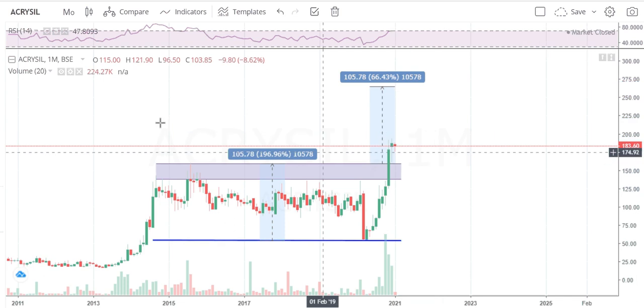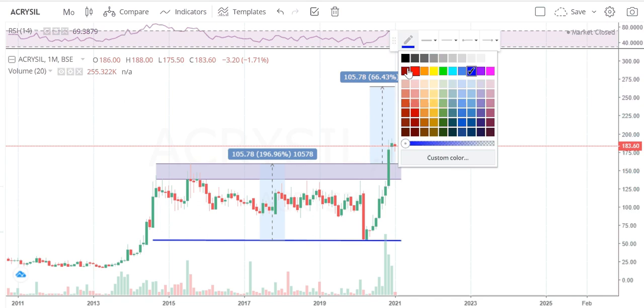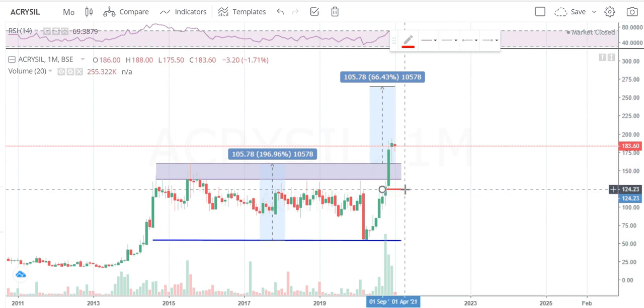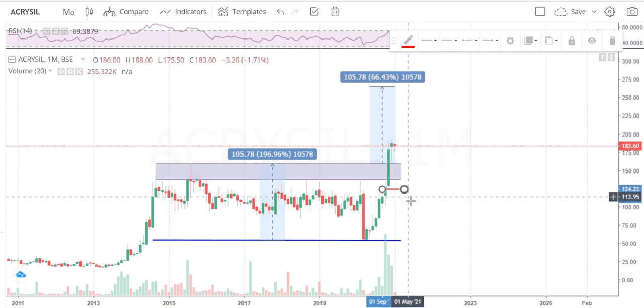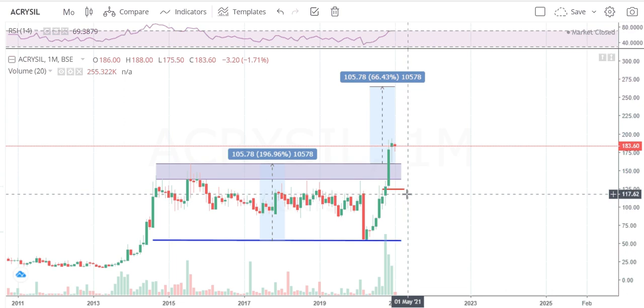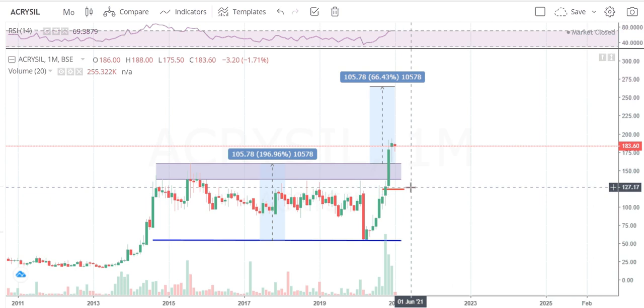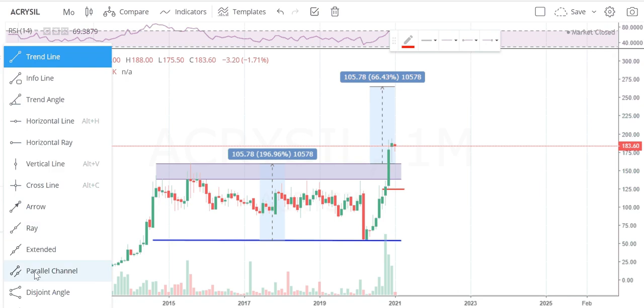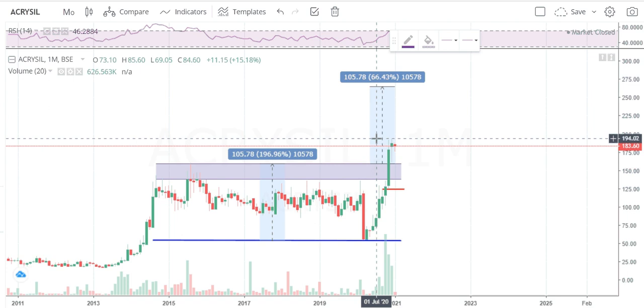I'll start booking profit once the stock crosses 255 rupees and I will keep trailing my stop loss. The stop loss for this stock will be below the low of the breakout candle — the big green candle. The low of the green candle is 124.65, so I will keep 124 rupees as my stop loss. If the stock closes below 124 I will book my loss and exit completely, then look for another stock.